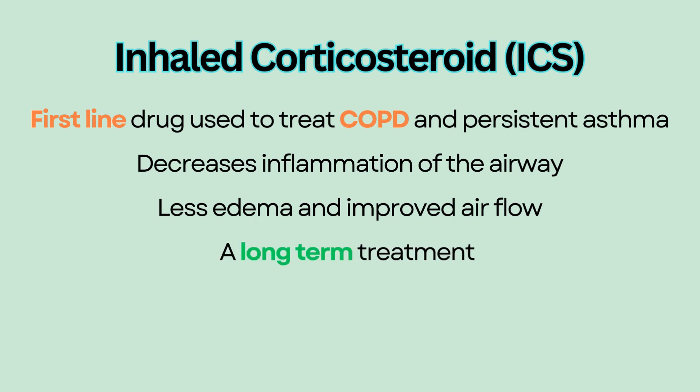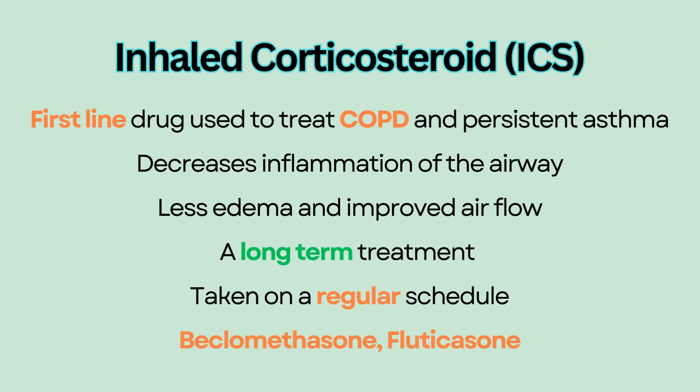ICS is a long-term treatment that needs to be taken on a regular schedule to prevent exacerbation. It is not used as a rescue drug like albuterol. Examples of ICS include beclomethasone and fluticasone.